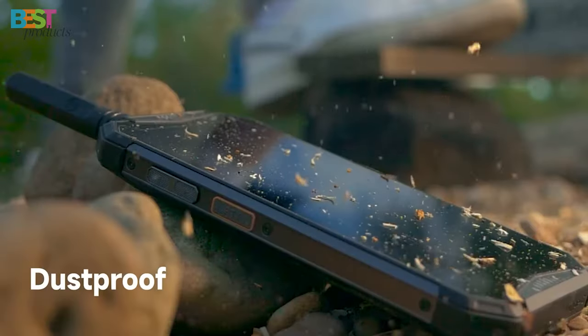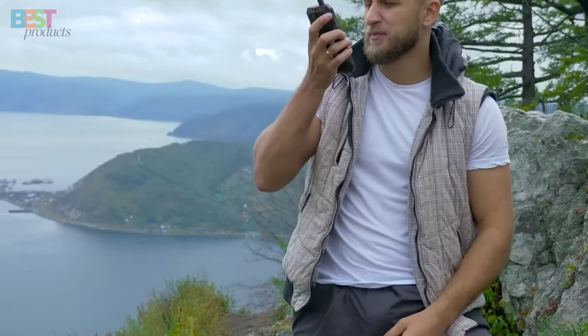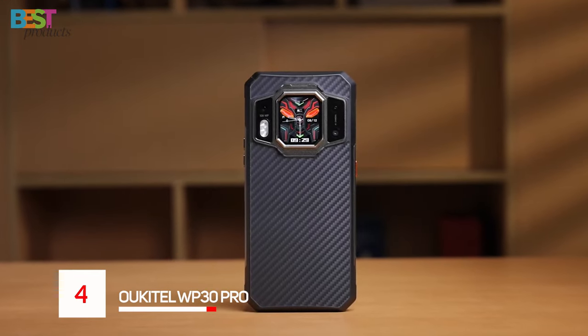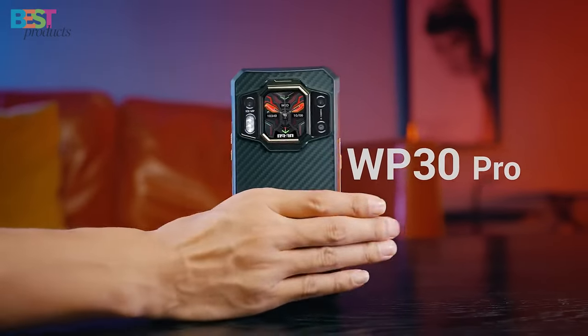water, and dust, so you can focus on your adventures without worrying about damaging your device. Number 4. Occitel WP30 Pro. This rugged smartphone is a powerhouse,